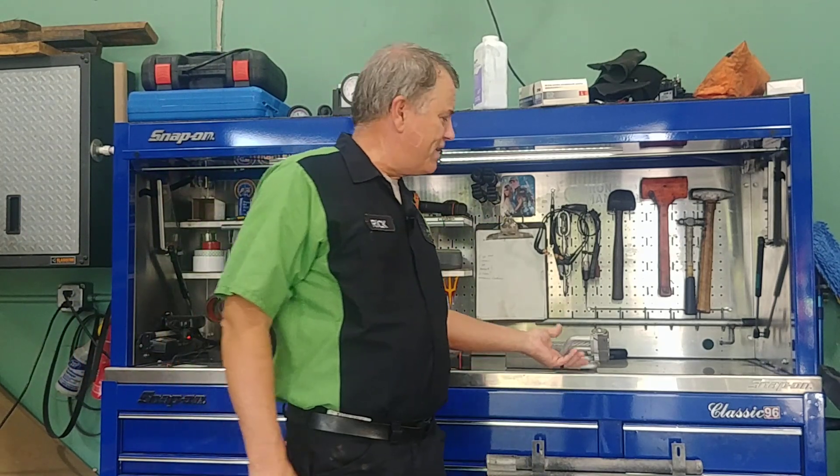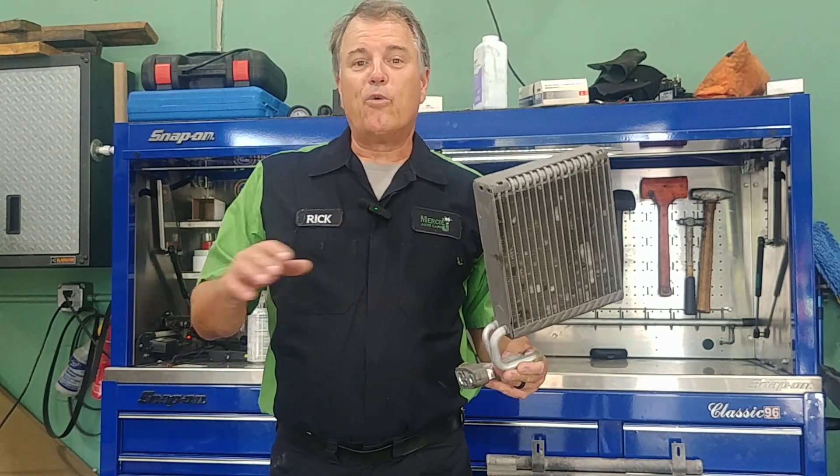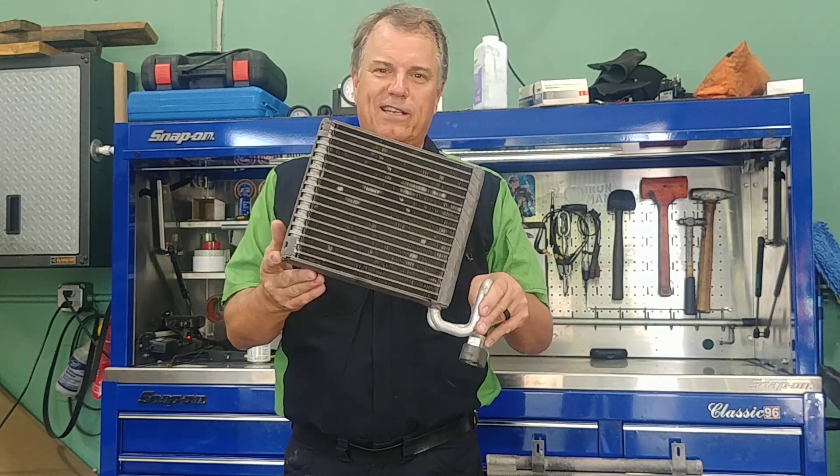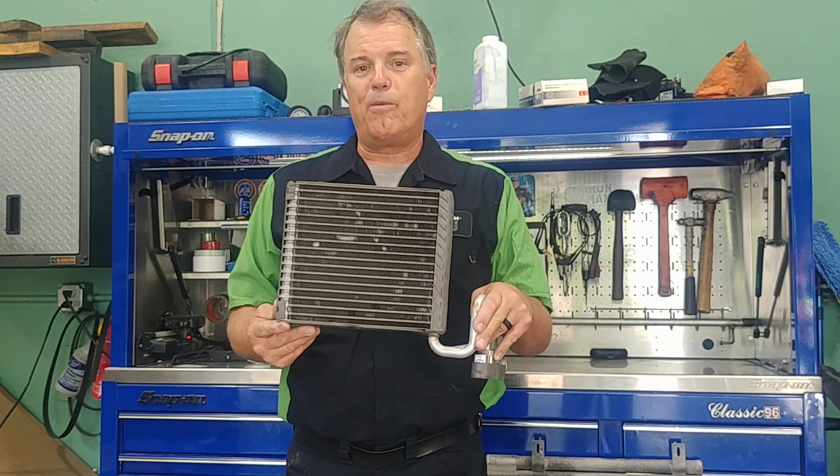The problem is trying to find evaporator leaks. We have to be very thorough under the hood and make sure we have no other leaks before we condemn this, because it's an expensive repair. I hope that helps you understand how we go about finding difficult refrigerant leaks. Thanks for watching, and until next time, safe travels and blessings to you.